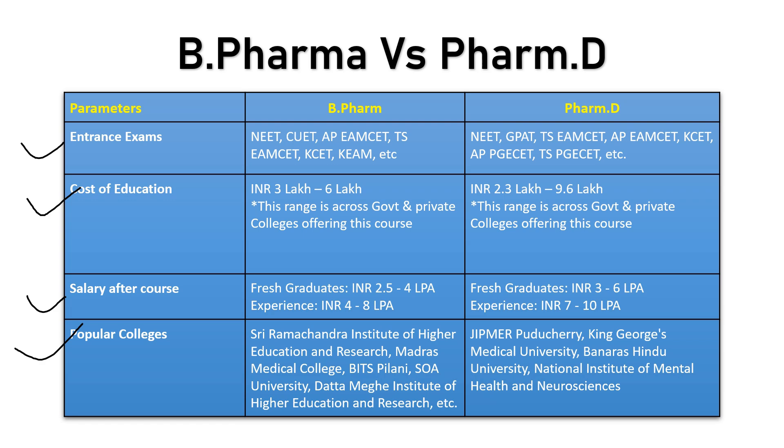For popular colleges: B Pharma students can consider SRM Chennai, Madras Medical College, BITS Pilani, and SOA. For PharmD, renowned institutes include JIPMER Pondicherry, King George's Medical College, BHU, and the National Institute of Mental Health and Neurosciences. By comparing these parameters you would understand the exact difference between B Pharma and PharmD.